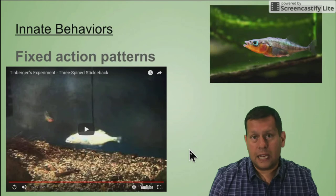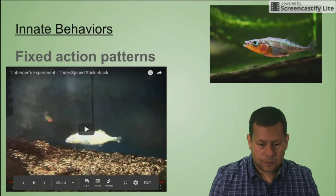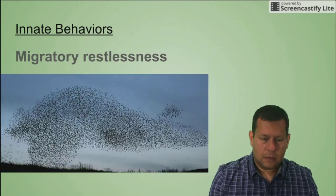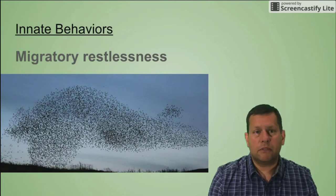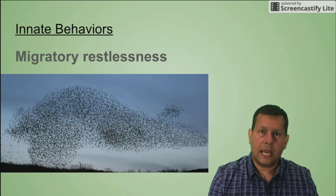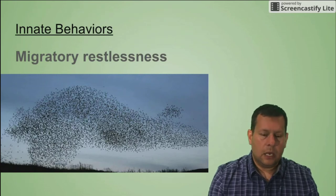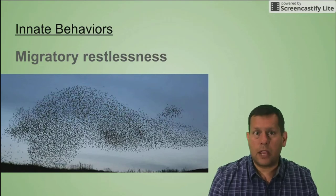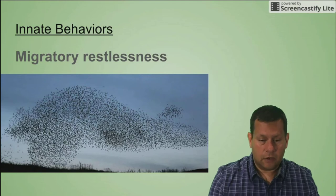The stickleback returns to just hanging out once that sign stimulus is gone — that's the fixed action pattern. The next innate behavior is migratory restlessness. Some birds have an innate behavior where it's time to fly and change location, for many different reasons: to find food, to find a mate, or because food resources are depleted. Birds kept in captivity often go through this migratory restlessness, flying around a lot in their cage because of that innate behavior.